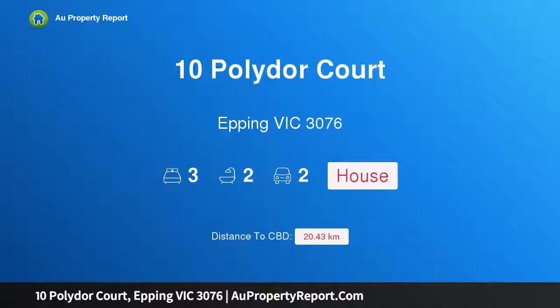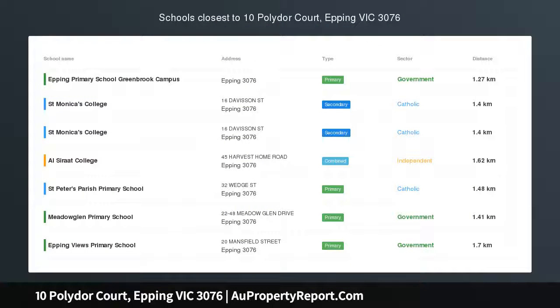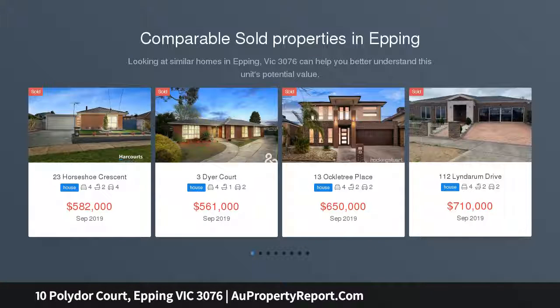Hi, I am glad to introduce Property 10 Polydoor Court, Epping Victoria 3076. Spotless, spacious and complete comfort — this 3 bedroom, 2 bathroom home features formal and casual living spaces.